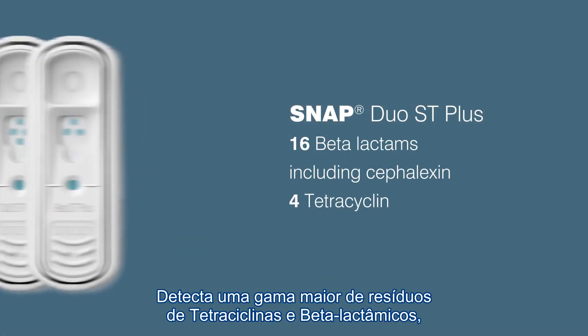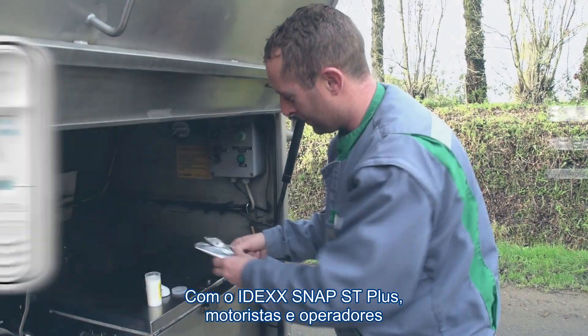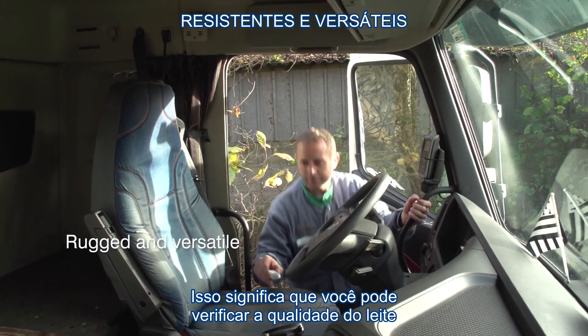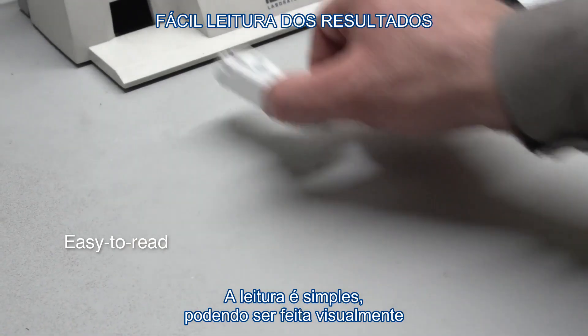SNAP ST Plus detects more tetracycline and beta-lactam residues, including cephalexin. With IDEXX ST tests, drivers and operators can test raw or commingled milk without heat or incubation, and that means you can assess milk quality at every stop. No matter where you test, results are easy to read visually.